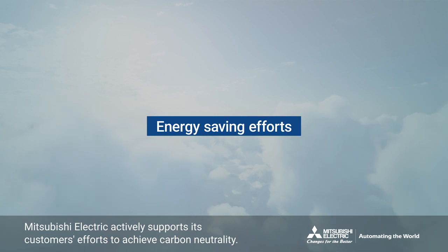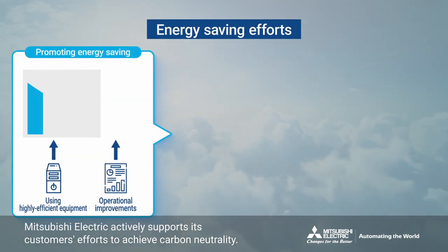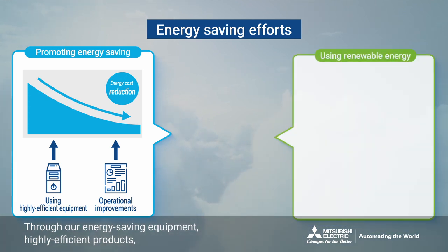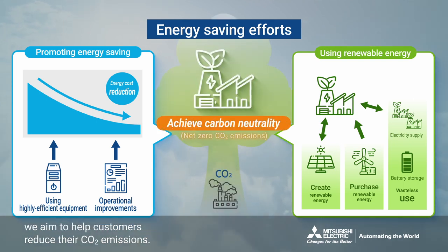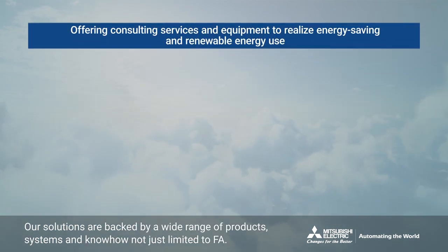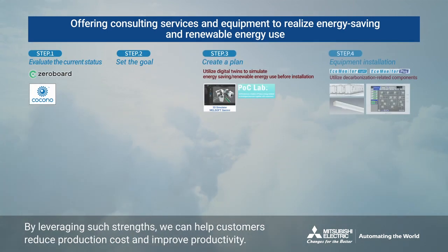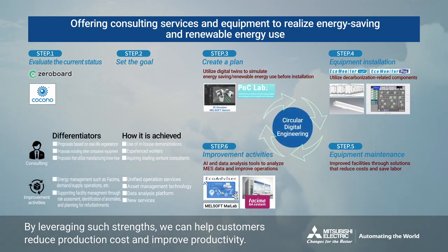Mitsubishi Electric actively supports its customers' efforts to achieve carbon neutrality. Through our energy-saving equipment, highly efficient products and solutions for implementing renewable energy sources, we aim to help customers reduce their CO2 emissions. Our solutions are backed by a wide range of products, systems and know-how, not just limited to FA. By leveraging such strengths, we can help customers reduce production costs and improve productivity.